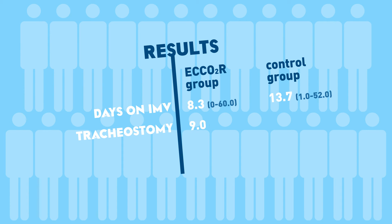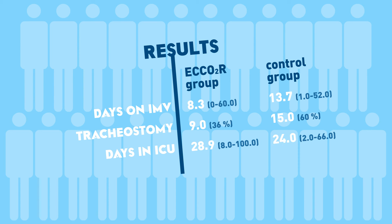Tracheostomy rates were 36% and 60% respectively. Mean ICU and hospital length of stay did not differ significantly between the two groups, and there was no significant difference in 28-day hospital or 90-day mortality between the two groups.